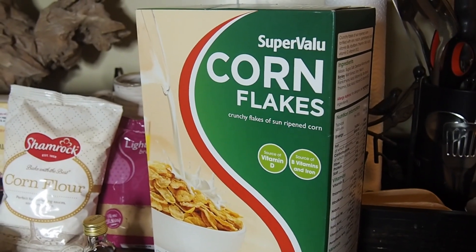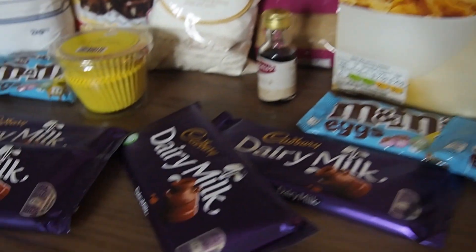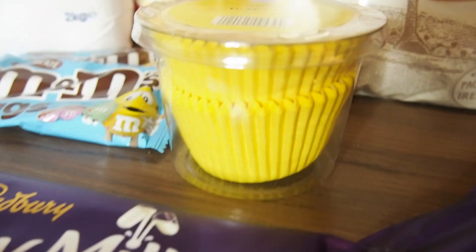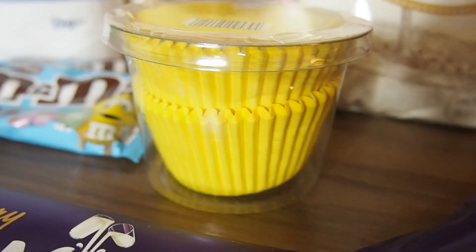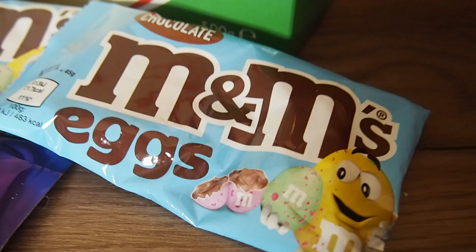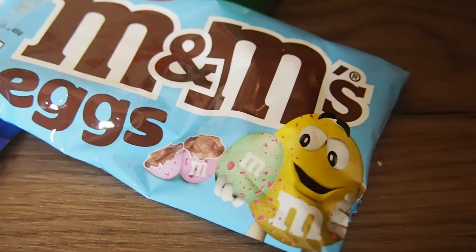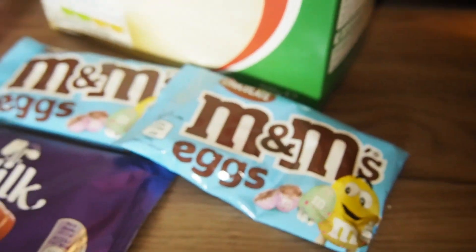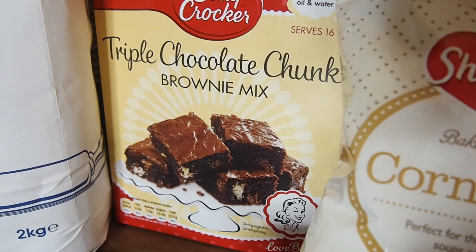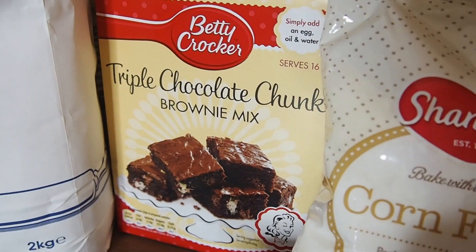I have super value cornflakes - we're going to make cornflake buns with Dairy Milk chocolate. They're kind of like an Easter thing, hence why the bun cases are yellow. They're going to have some M&M mini eggs on top - they're like mini eggs but M&Ms with little speckles on them, which is totally cute. And then we're also going to be making some triple chocolate chunk brownie mix by Betty Crocker.